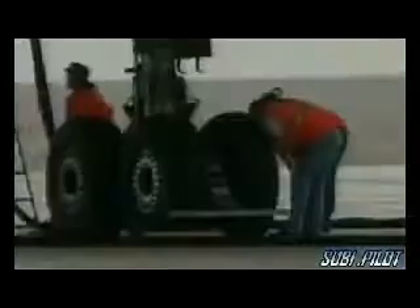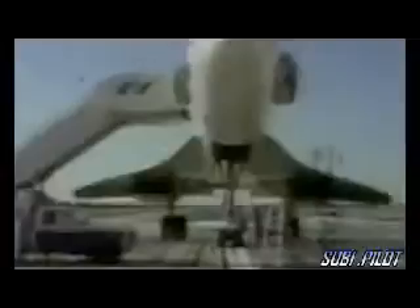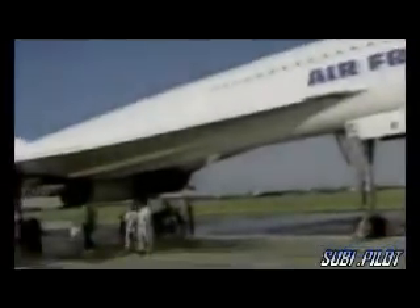The French accident investigators go back through the records and discover that tyre blowouts are far from rare for Concorde — identifying over 50 cases of tyre burst on take-off and landing over 24 years. One of the worst incidents involved another Air France Concorde at Washington's Dulles Airport in 1979. Passenger Bill Lightfoot recalls seeing a big ragged hole in the wing with pieces of metallic alloy and liquid pouring out. The plane took off but returned safely 20 minutes later.